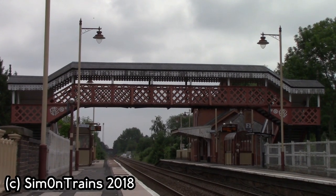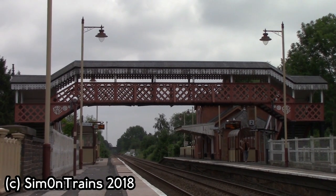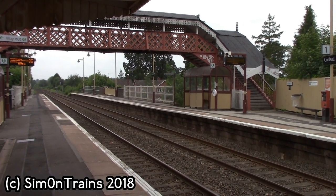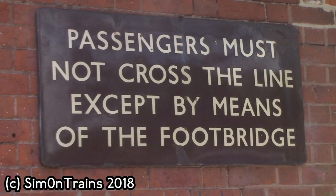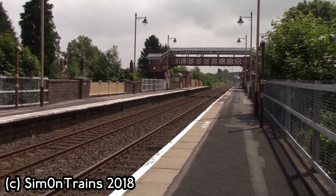The original Great Western Railway footbridge, dated from 1883, was accidentally destroyed in June 2005 by contractors who were using a road-rail crane. Five of the original cast iron columns were damaged beyond repair.